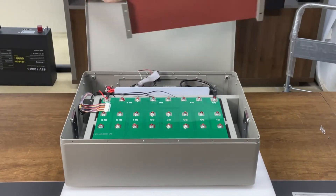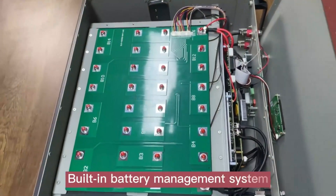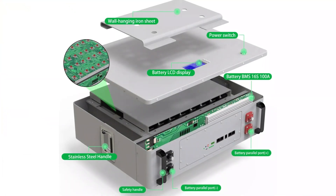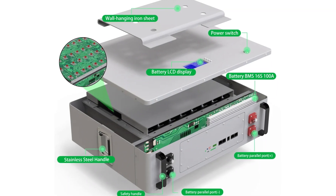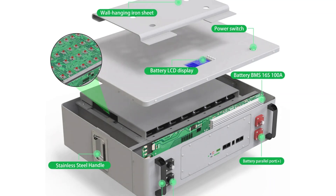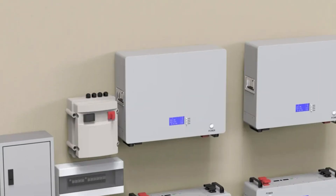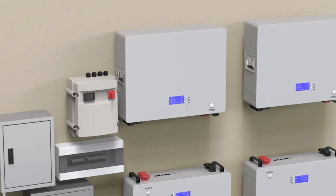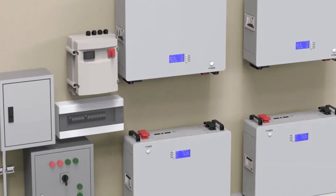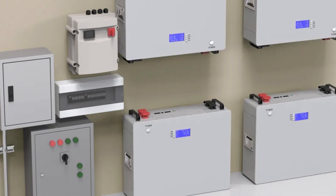The Powerwall has received multiple certifications, including CE, FCC, RoHS, UL, and KC, ensuring safety and quality. It comes with a 10-year warranty from Bemery, ensuring your investment is protected against unexpected issues. The Powerwall also features advanced COM protocol, including CAN and RS-485, allowing seamless communication and integration with various energy management systems, ensuring full control over your energy storage needs.